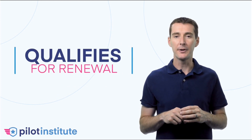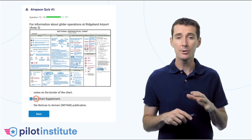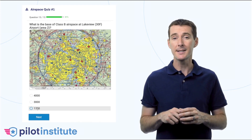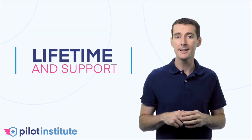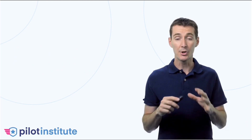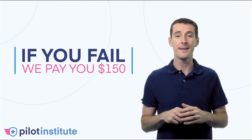This course is also perfect if you need it for renewal purposes. It contains over 200 videos, 250 practice questions divided into 20 quizzes and three practice exams. You have lifetime access and quick support from me whenever you have a question. We are so confident in this course that we will send you $150 if you fail the exam.